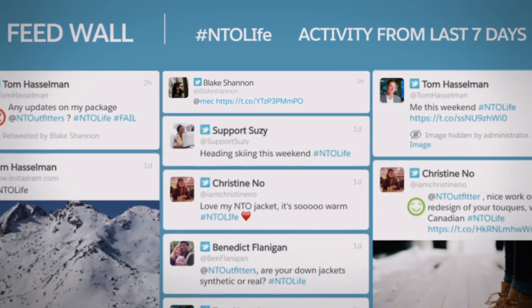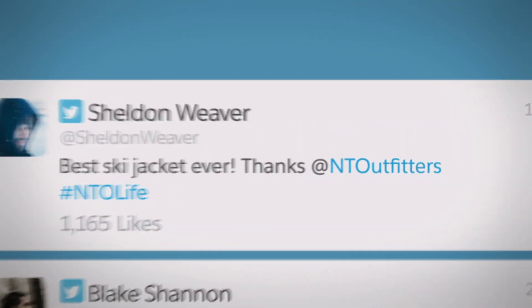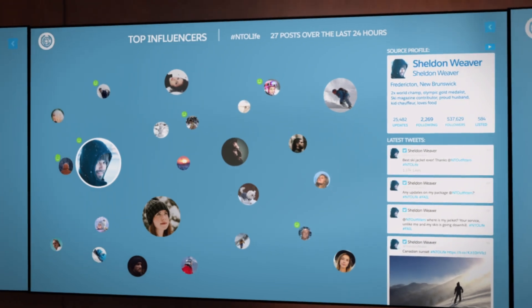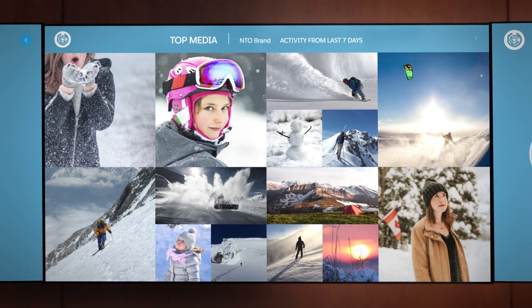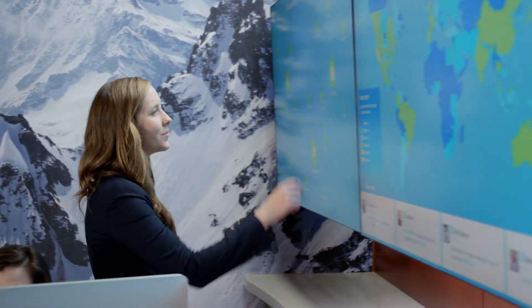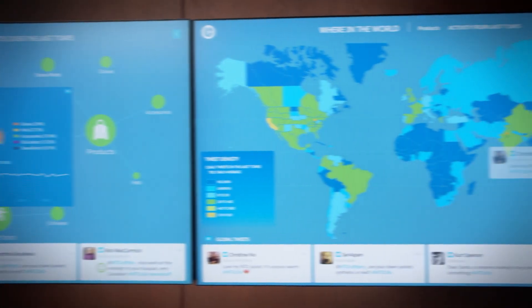Now you can discover the topics that people are excited about, listen to what key influencers are saying, see the top images that are being shared, and know what's trending and where.